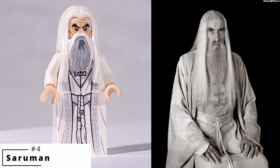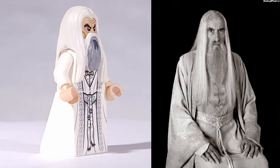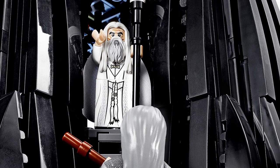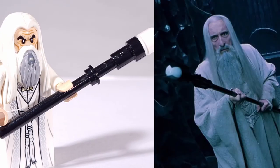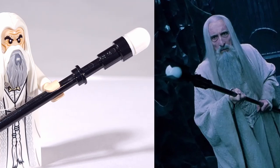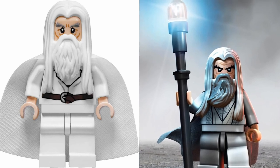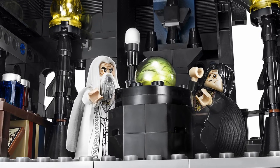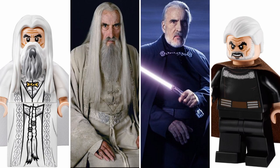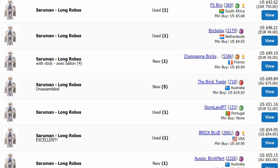We couldn't get through a list on Lord of the Rings minifigures without bringing up at least one wizard, so for number 4, I'm going with Saruman for his appearance in the Tower of Orthanc. This version features an exclusive robe print, and I've always thought that LEGO did a fantastic job of translating his staff from the film into LEGO using already existing pieces. The hairpiece he uses is exclusive to him and Gandalf the White; however, Saruman's is the only one to have dark gray accents on the front. In my opinion, Saruman is one of the best LEGO minifigure resemblances, and LEGO would go on to use his face print for Count Dooku—another iconic villain played by actor Christopher Lee. Today, this version of Saruman is one of the most expensive Lord of the Rings minifigures, selling for around $50.